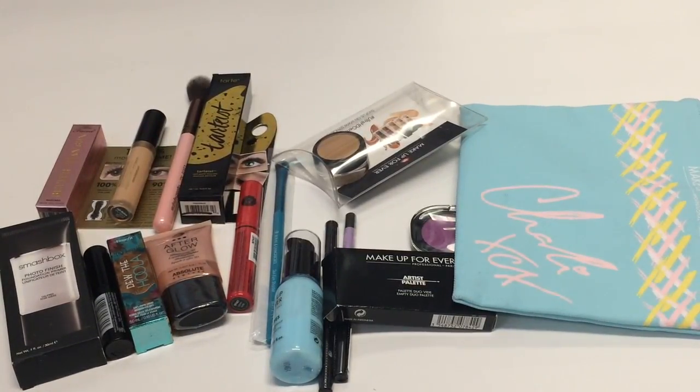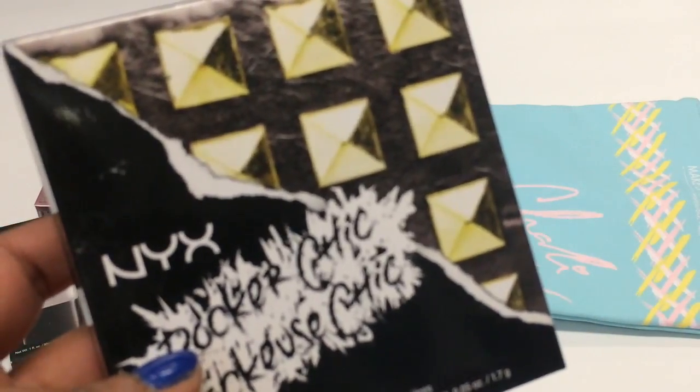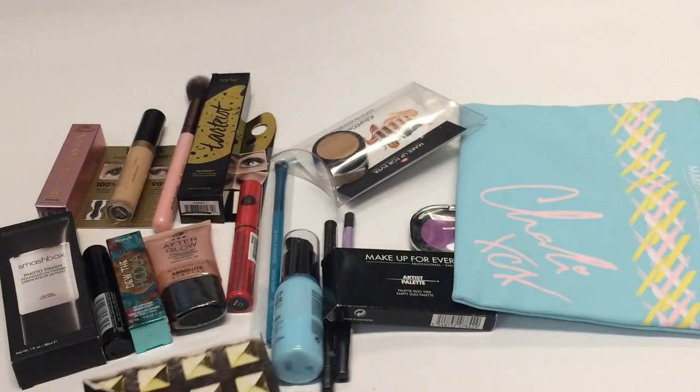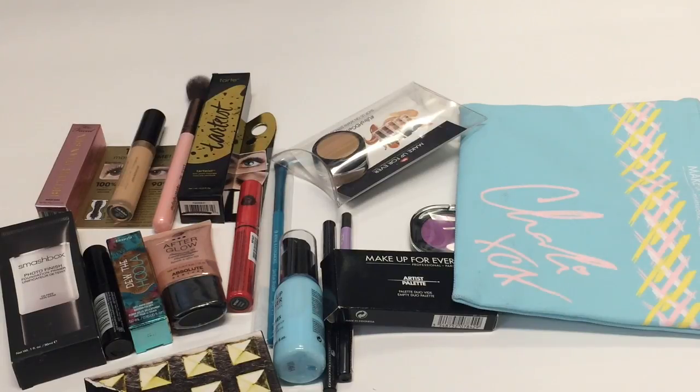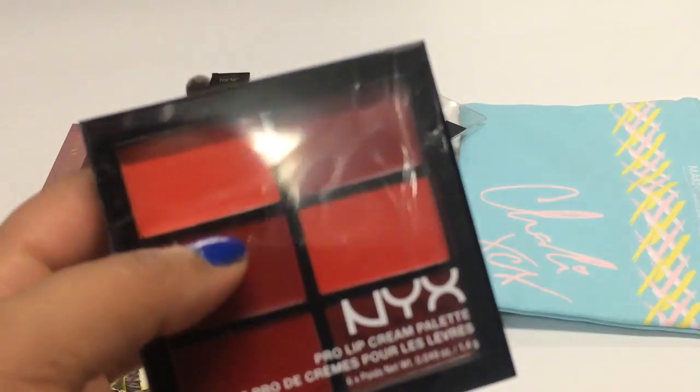At NYX, while standing in line a girl was giving out NYX Rocker Chic palettes — you just handed in your ticket and she'd give you one. Then you go in line, take an Instagram picture, and get a lip palette.